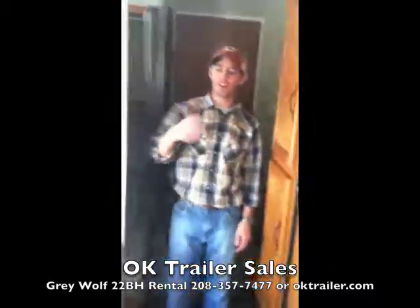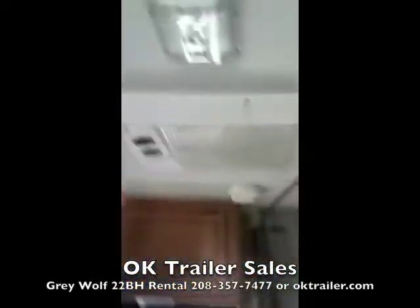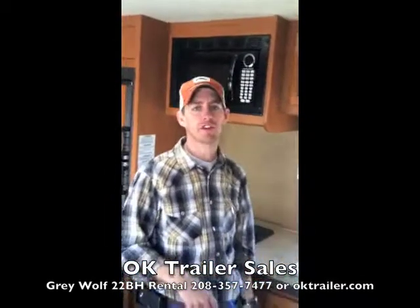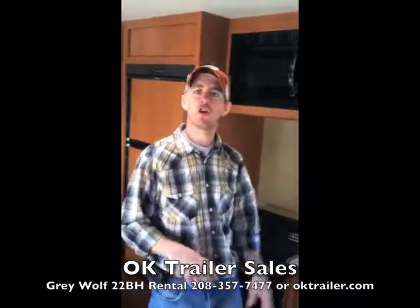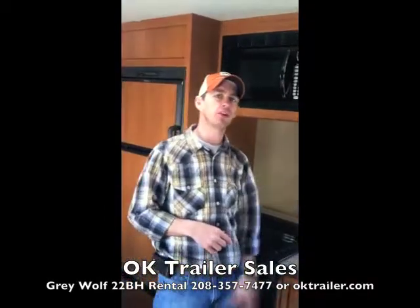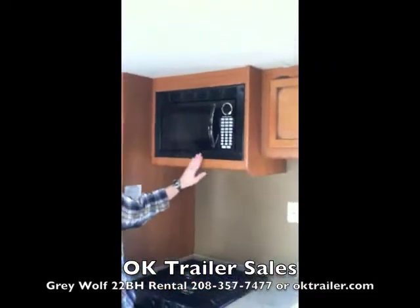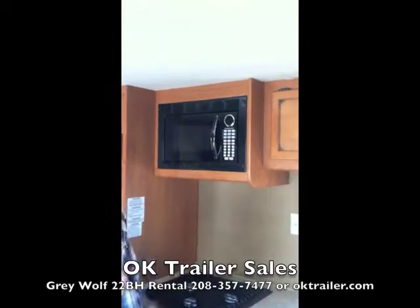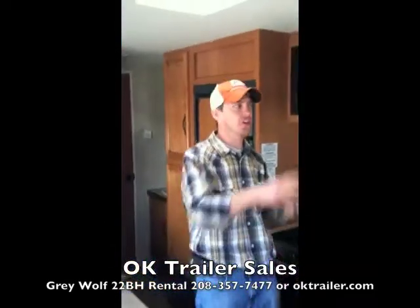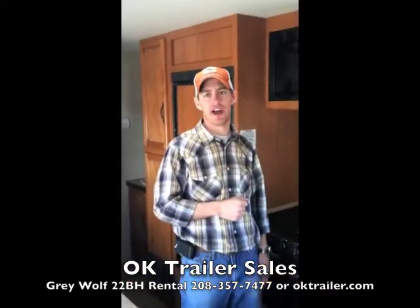Starting with the amenities inside, this trailer comes with a 13,500 BTU air conditioner. On those hot days you can keep the family cool, or wind down in the evenings. The air conditioner and the microwave are the only two items in this trailer that require 110 power. So if you're in a campground you'll have use of those, but if you go dry camping these will not work unless you have a generator.